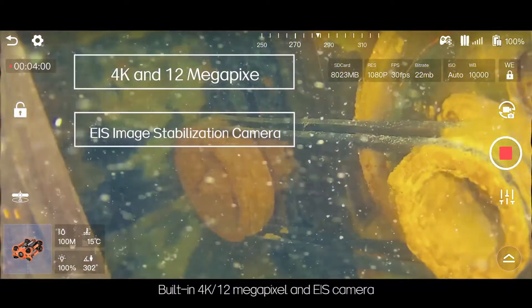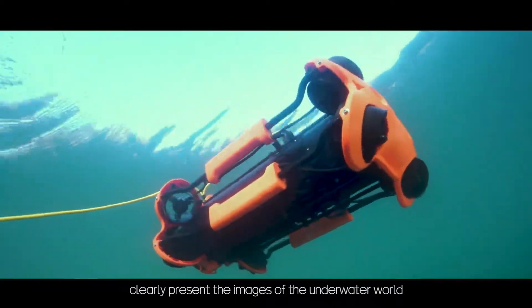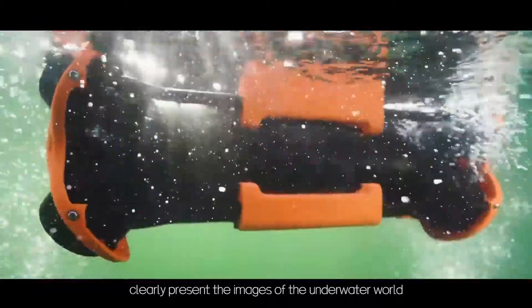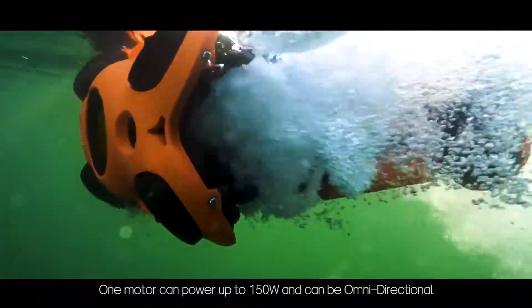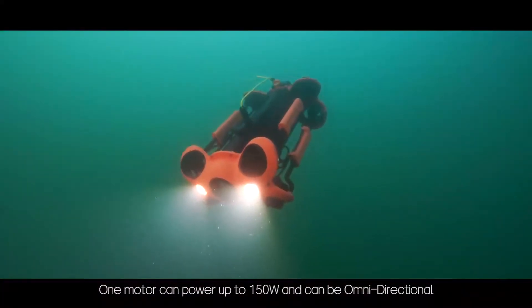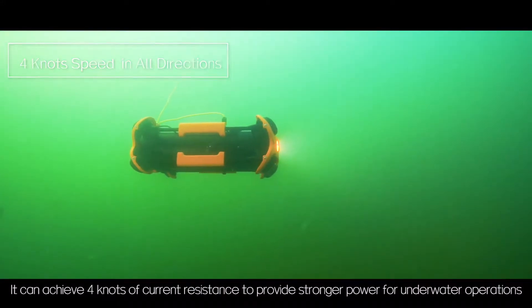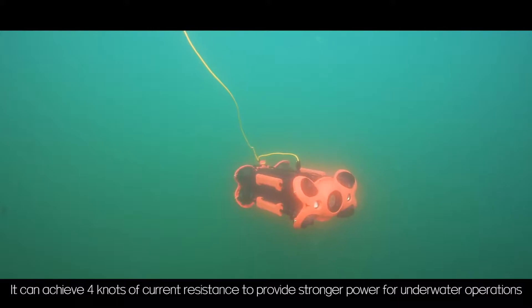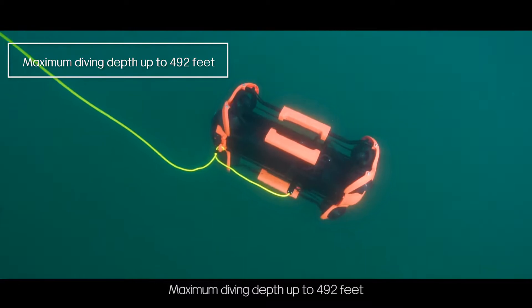Built-in 4K 12-megapixel camera with EIS clearly presents images of the underwater world. One motor can power up to 150 watts and can be omnidirectional. It can achieve 4 knots of current resistance to provide stronger power for underwater operations, with a maximum diving depth of up to 492 feet.